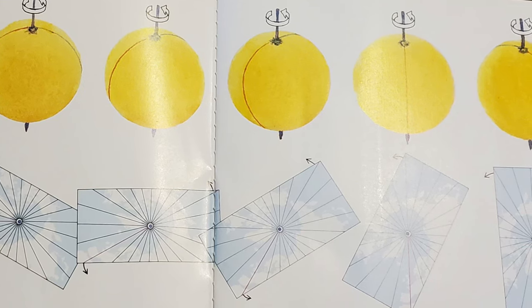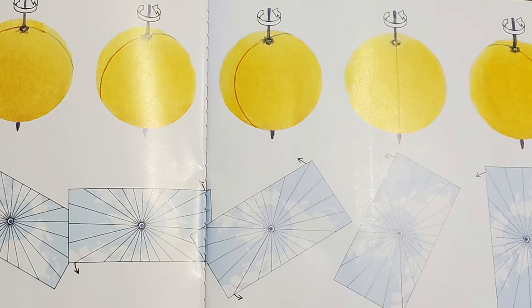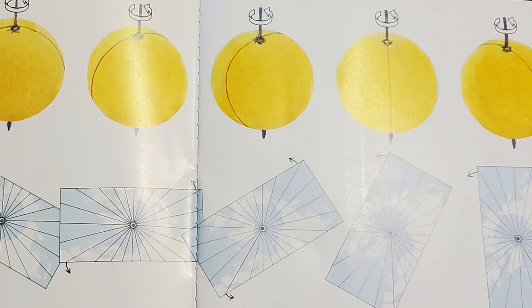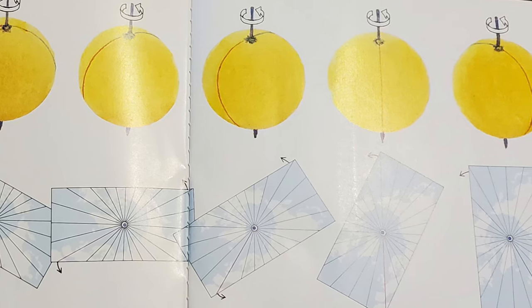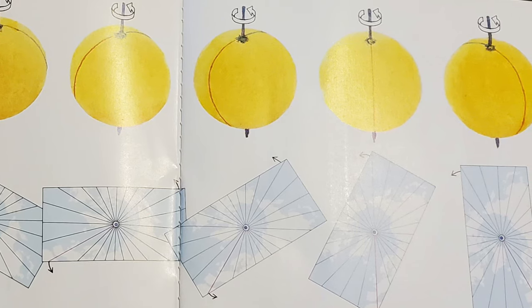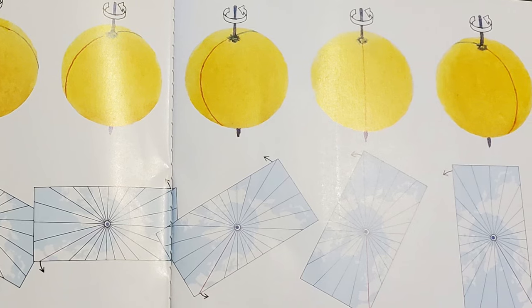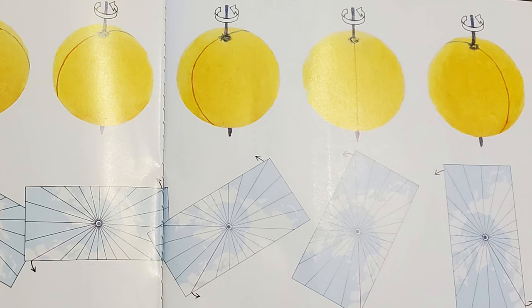It is solar noon — noon by the position of the Sun — at a particular place on Earth when the Sun reaches its highest position over that place for that day. As Earth turns, the noontime location shifts westward. For example, one hour after it is noontime in New York City, it's noontime in Chicago, which is about 15 degrees west of New York. Earth itself acts like a big sundial. When we know how far a shadow has moved, we know how much time has passed, and you can tell the hour.